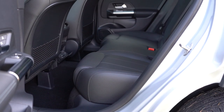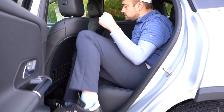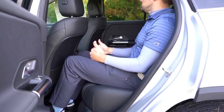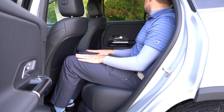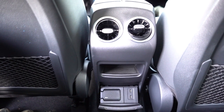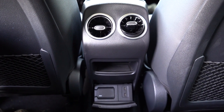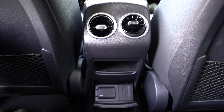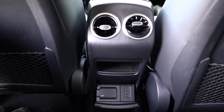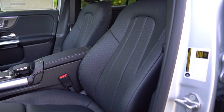Rear legroom comes in at 38 inches — even at six feet tall there's decent space back there. The rear center armrest with cup holders is optional and not on this vehicle today. Rear ventilation comes standard with some storage underneath it. Dual phone charging ports come standard, and there's a 115-volt power outlet available as an option — something you don't always find in SUVs.